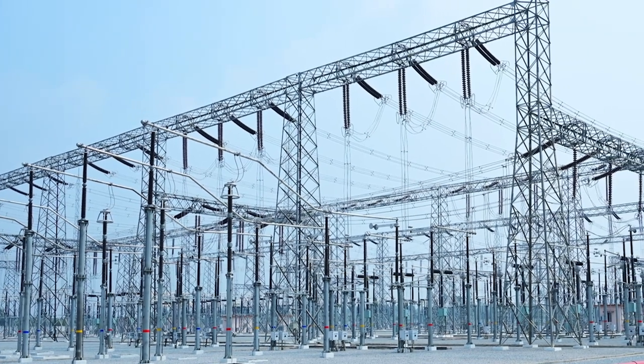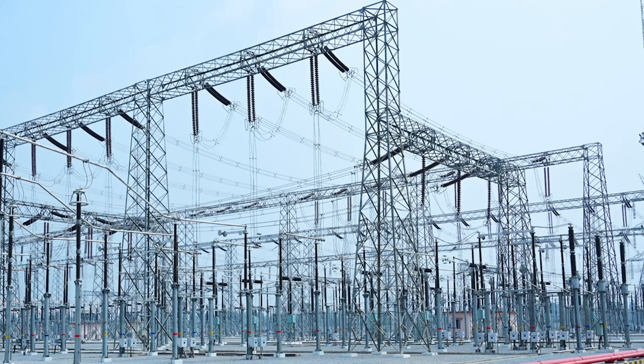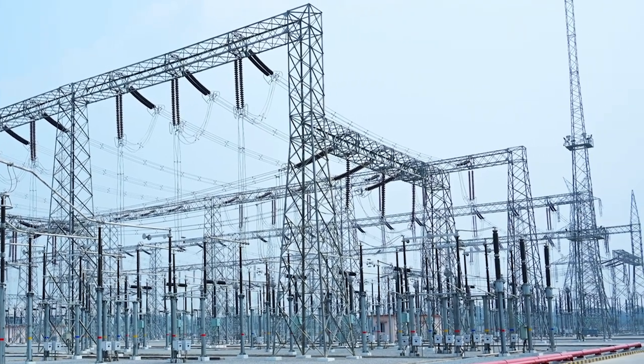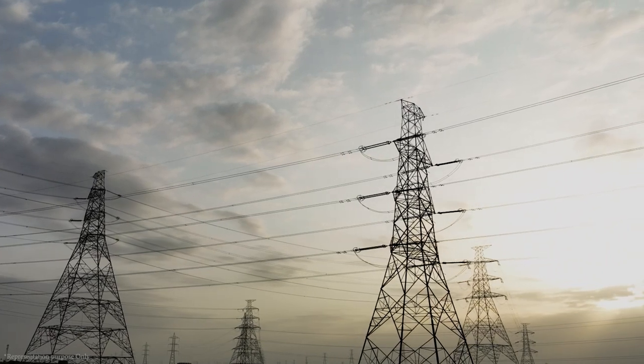In addition to these achievements, MEIL erected 102 kilometers of transmission lines connecting Chautupal to YTPP and 115 kilometers of lines from YTPP to Dindi.